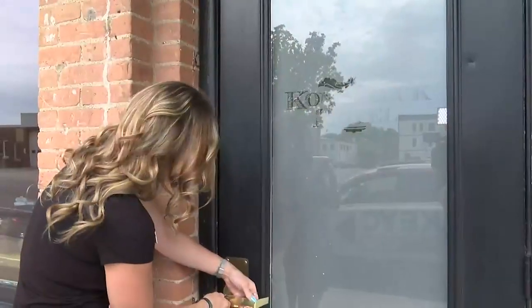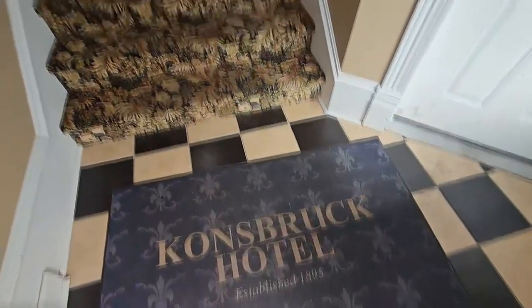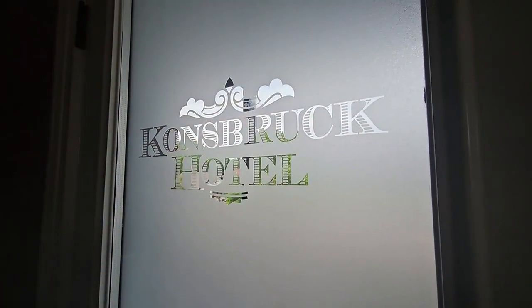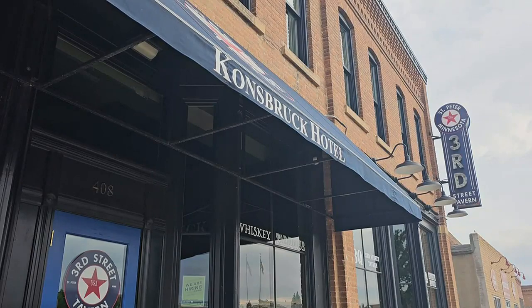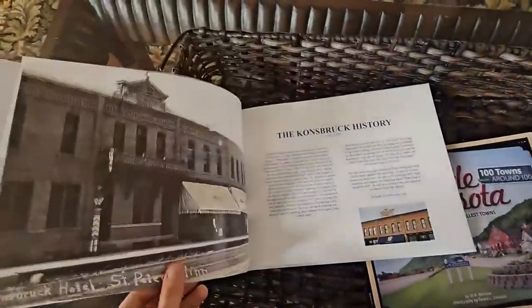Initially, this building was bought by William Consbrook — he actually built it in 1895. At that point, he built the north side first, and then 10 years later he renovated the south. So this building itself has been here forever. It's on the National Registry of Historical Buildings.